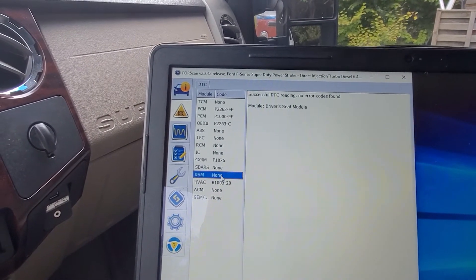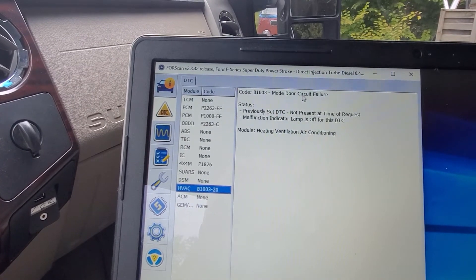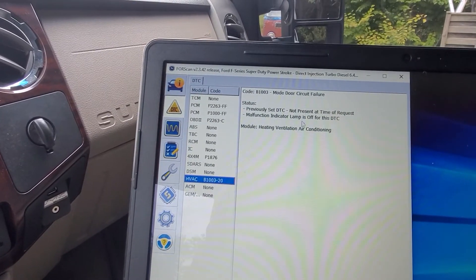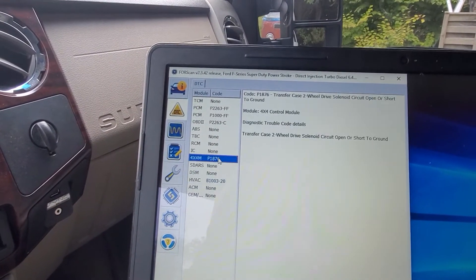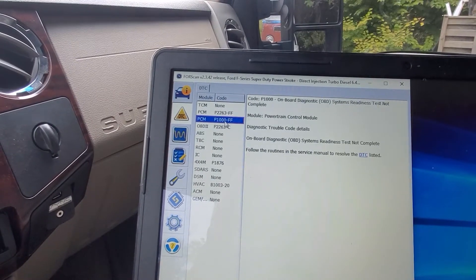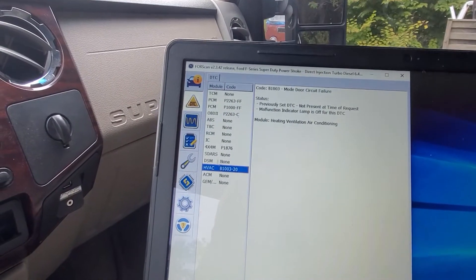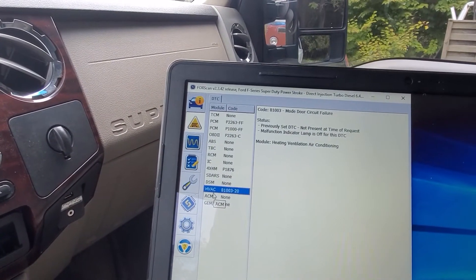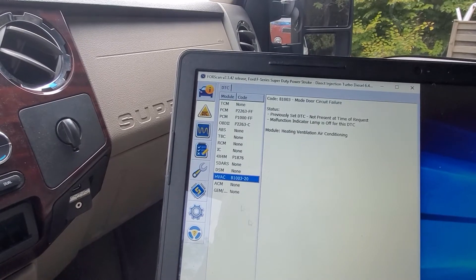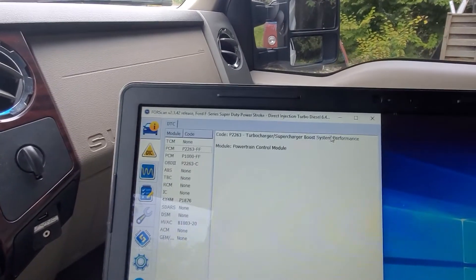There's also an HVAC B1003-20: mode door circuit failure, previously set. So this is no longer an active issue - it says previously set. Some of these will say it's always active, but this one is previous, meaning it's not a big deal anymore. Everything else is none, so the boost code is the only thing we're really worried about. This truck is in here not because of the code itself but because it does not build boost.